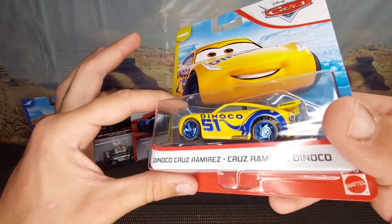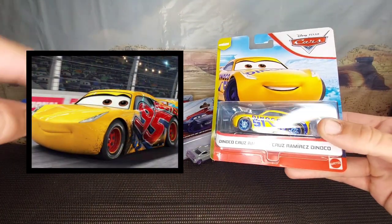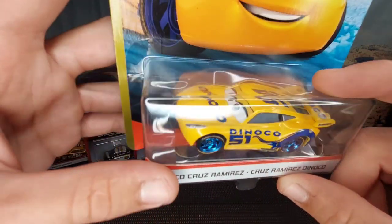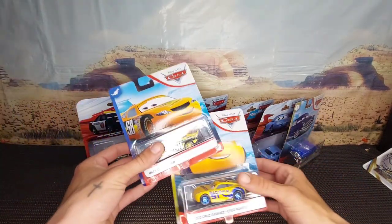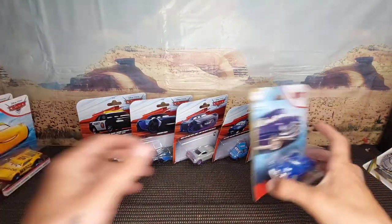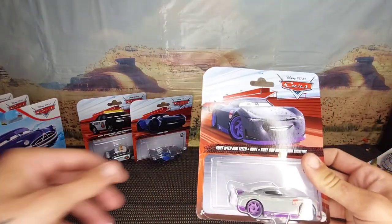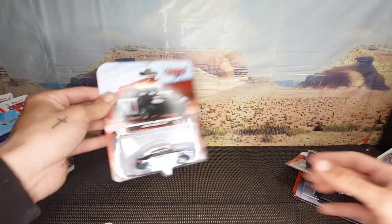I'm not sure which is nicer — this one or the number 95 Cruz Ramirez. I kind of like the fact that it's got a dinosaur on it — the Dinoco dino. Pretty sweet. So those are all the new sealed ones: Doc Hudson, Sally, Matthew True Blue McCrew, Kurt with bug teeth, Jackson Storm, and Marlon Clutches McKay.